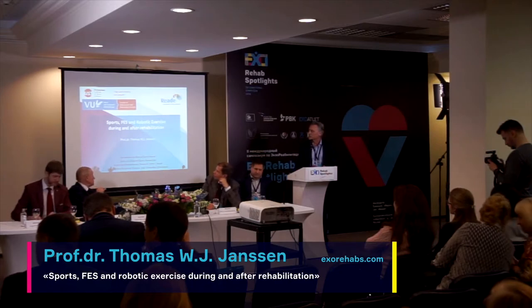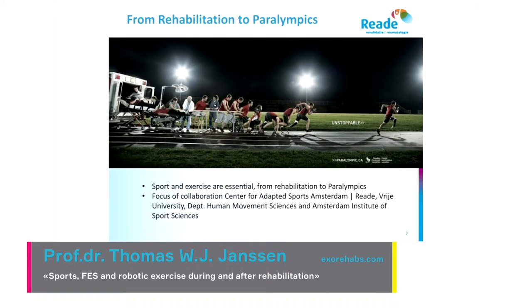I'd like to start with this picture which may be familiar — it's from the Canadian Paralympic Committee. What it shows is: people have an injury, they get rehabilitation, do a lot of exercise, get assistive devices, they train, and they become a Paralympic athlete.